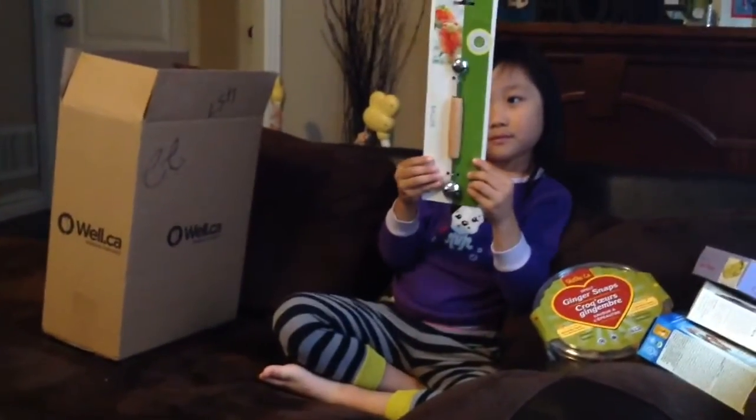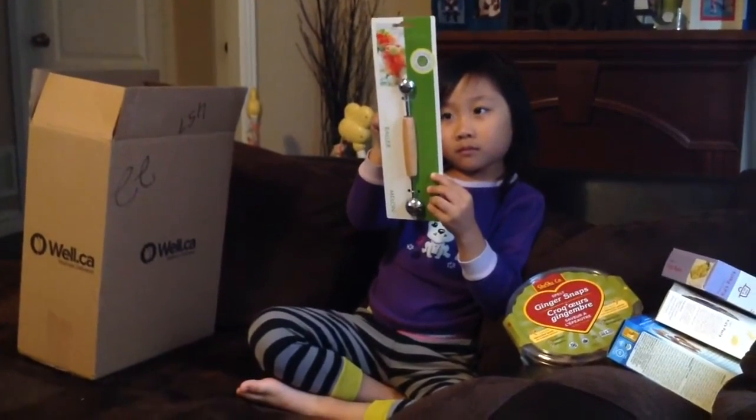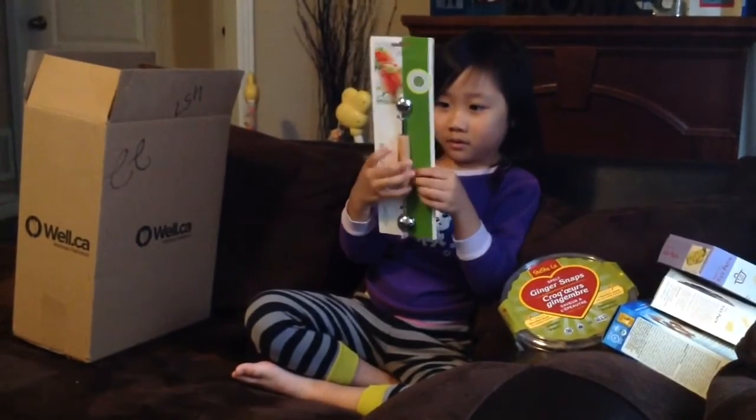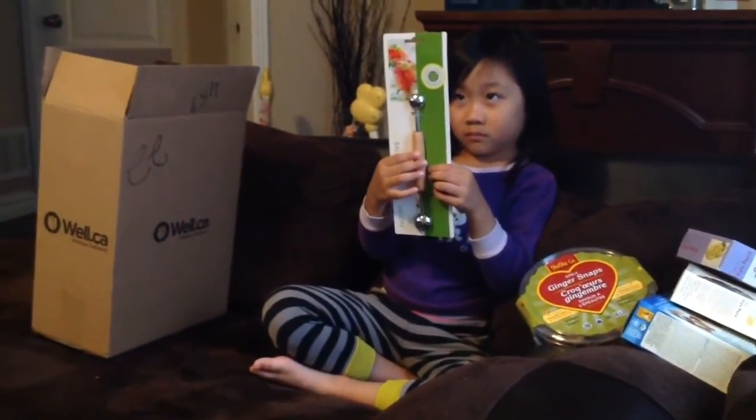This is a tool for mommy to make fruit balls — it's a melon baller. I have a bento box for her, so I use it to make little balls of honeydew, watermelon, or cantaloupe.